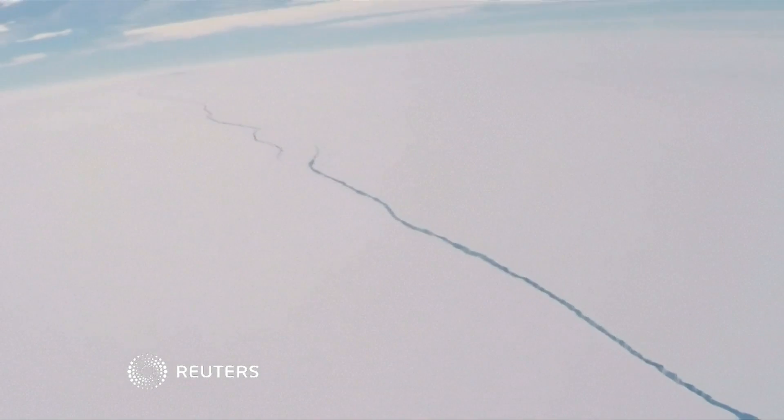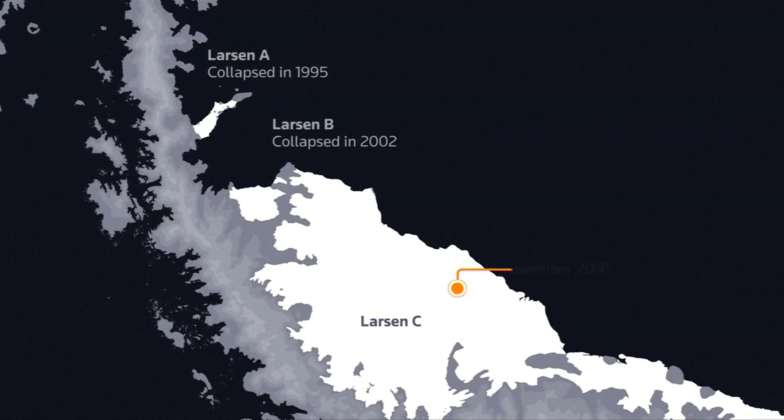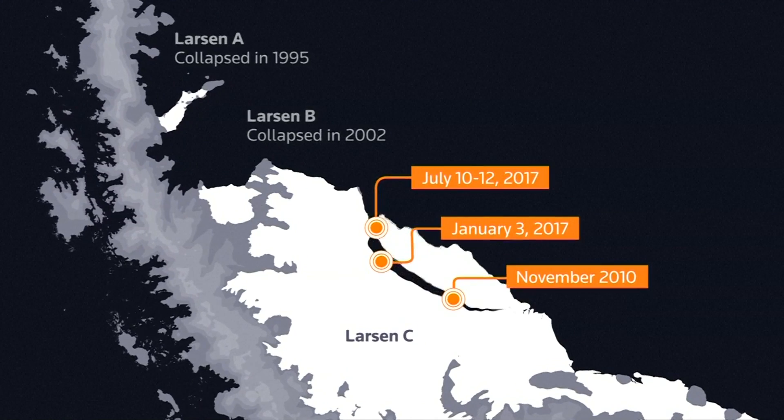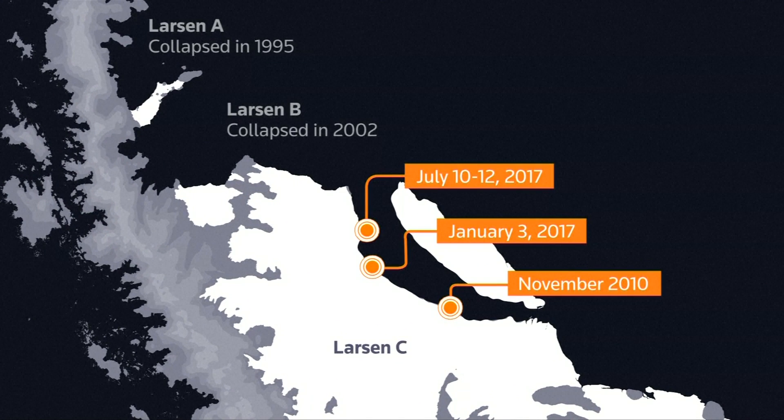It's the size of the state of Delaware, and it's just broken away from Antarctica. The one-trillion-tonne iceberg, one of the biggest on record, carved away from the Larson Sea ice shelf sometime between July 10th and 12th. But it's no surprise, having been close to breaking off for a few months.